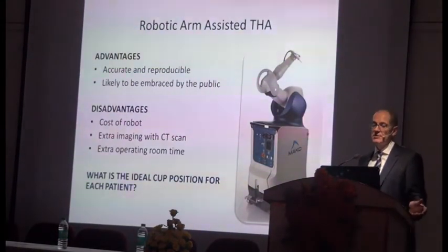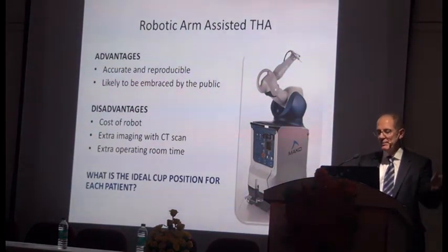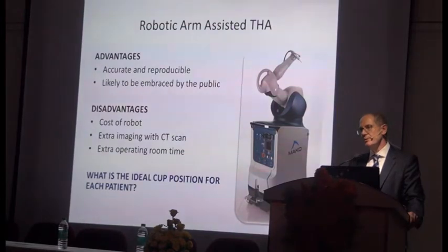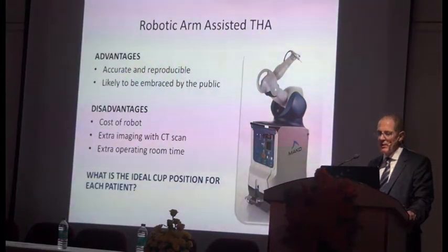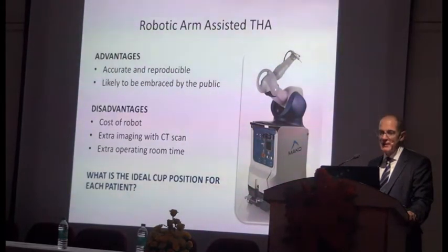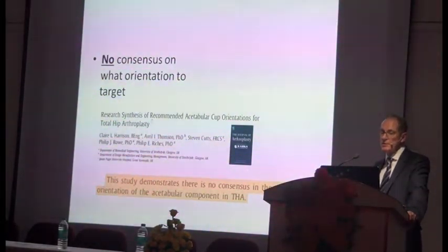This robotic arm-assisted surgery is clearly highly accurate and reproducible, and it's going to be very popular when the public hears about it, as is happening in the US. The disadvantages are the cost of the robot, the extra imaging with the CT scan, and the extra operating room time. People who've done a lot of it say it adds only 15 minutes, though it's probably more like 30. The other issue is we still haven't clearly identified the true position for the ideal cup — there's still no consensus on what orientation to achieve, so even with the robot, it may not still be in the right place.